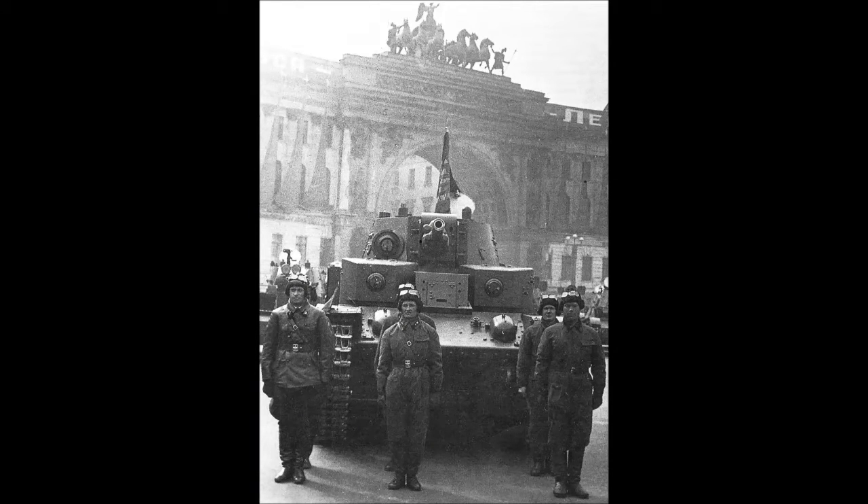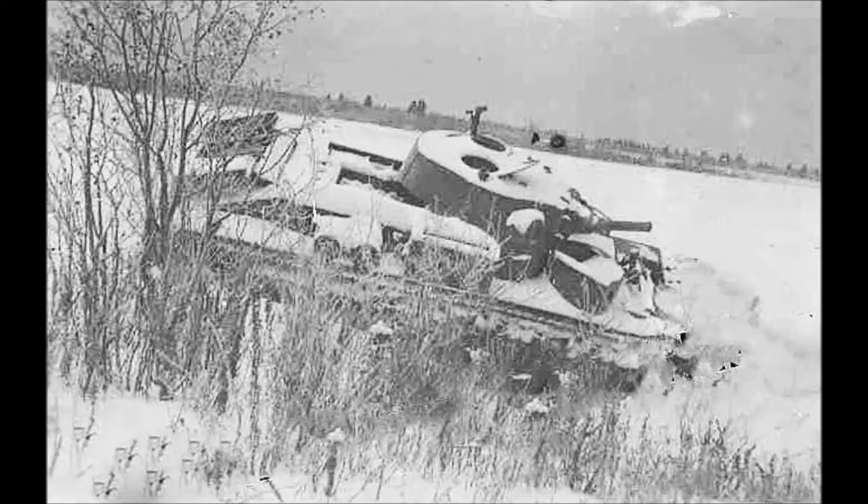The last production change was the addition of a conical turret, which was only produced on a few tanks. There are only a few photos of this vehicle. These tanks are called T28 Conical.